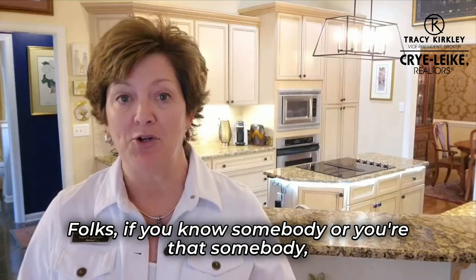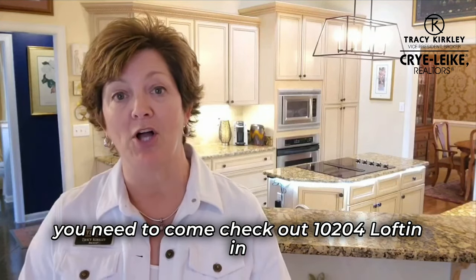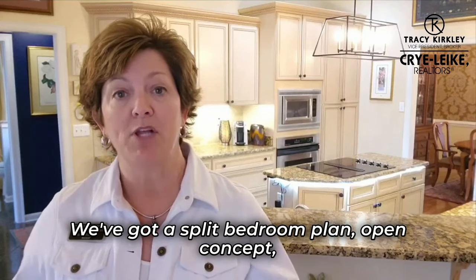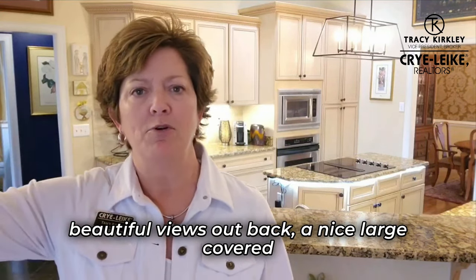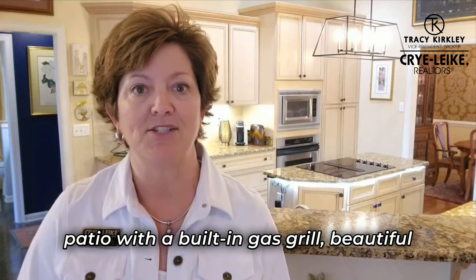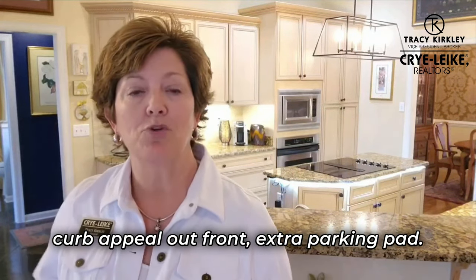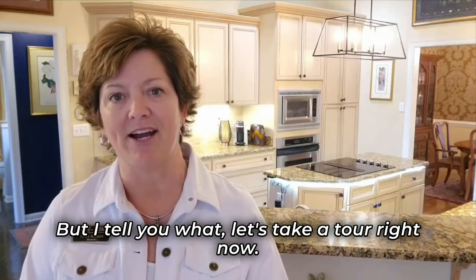Folks, if you know somebody or you're that somebody, you need to come check out 10204 Lofton in the Lees Crossing subdivision of Olive Branch, Mississippi. We've got a split-bedroom plan, open concept, beautiful views out back, a nice large covered patio with a built-in gas grill, beautiful curb appeal out front, extra parking pad. You need to come check it out — let's take a tour right now.